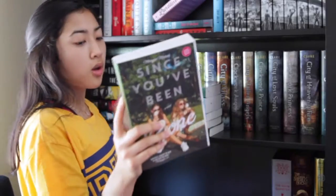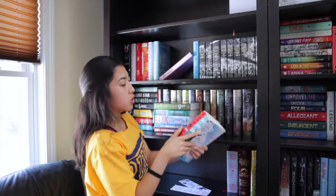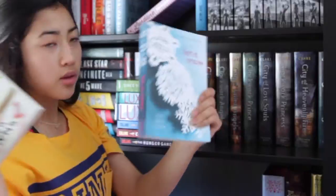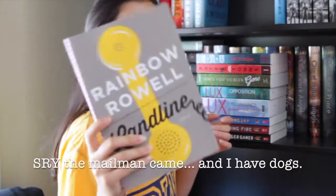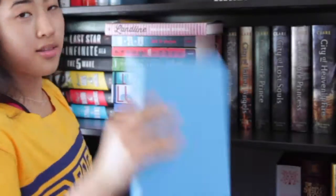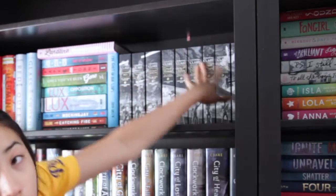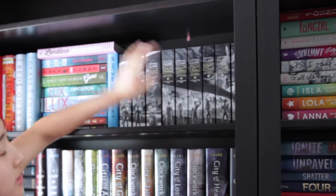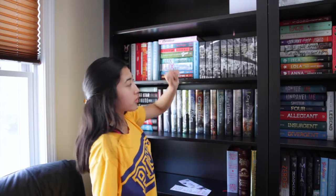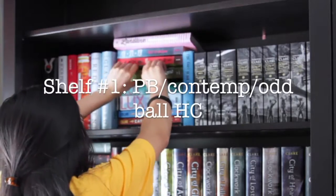Then we have Since You've Been Gone by Morgan Matson, and some John Green books — Paper Towns and Let It Snow, where he writes one of the short stories. On the very top we have Landline by Rainbow Rowell, and on the side we have The Fault in Our Stars. Next to it we have the paperback versions of The Infernal Devices and The Mortal Instruments by Cassandra Clare. I'm not pulling them all out because I'm sweating right now. So that concludes this shelf.